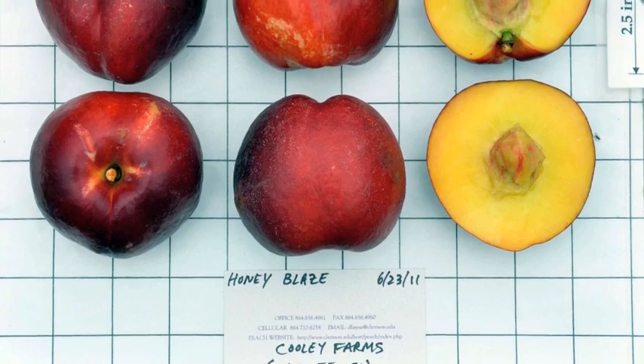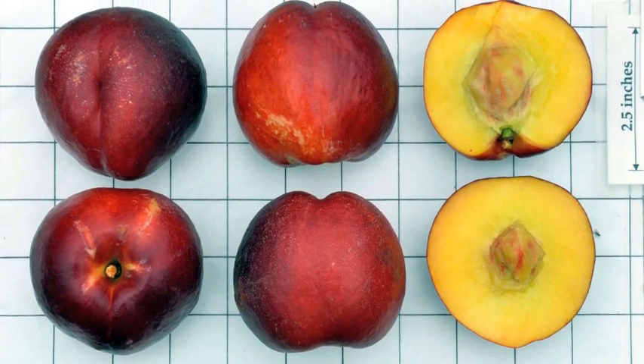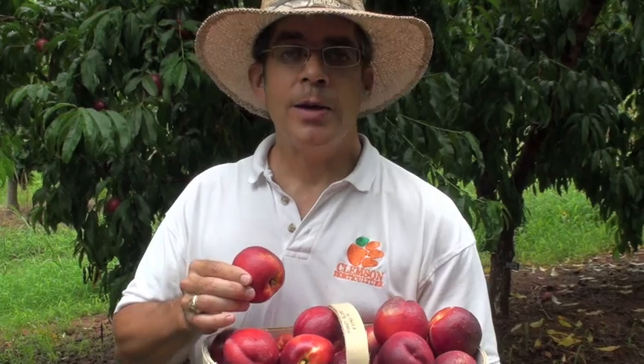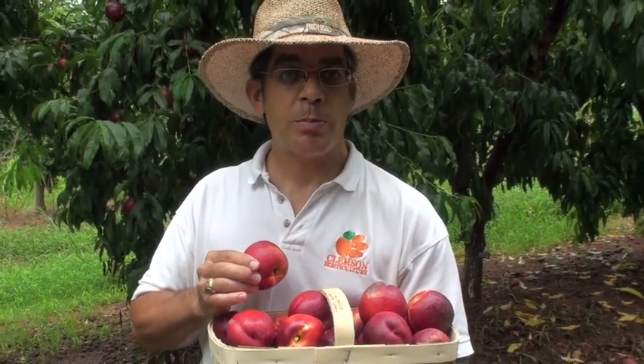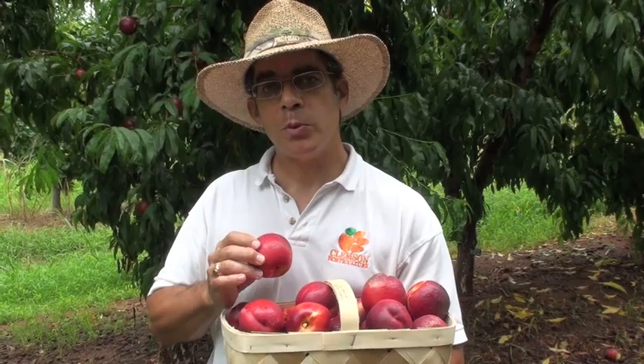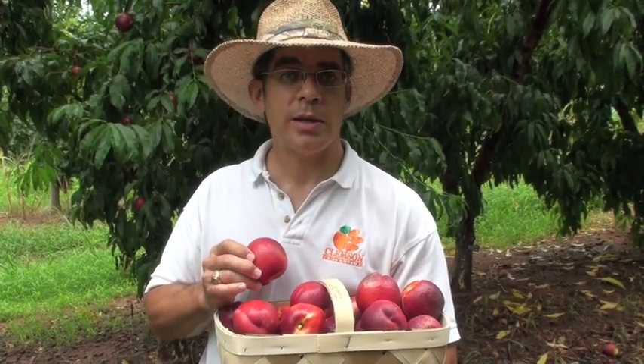In our Clemson University research trials over the last four years, the performance of Honey Blaze has been very good. The only negative is that it seems to be a little bit more susceptible to brown rot than some of the peach cultivars that ripen at the same time frame. However, it typically ripens between the middle of June and the end of June, depending on where you're located in the state.